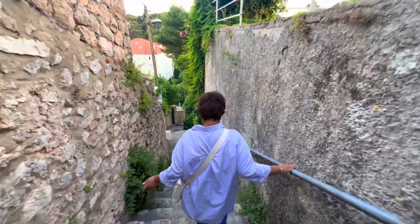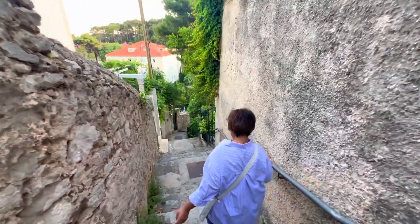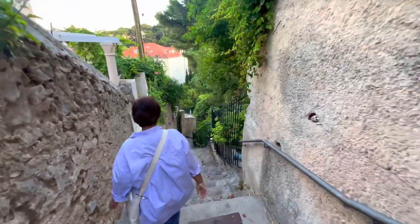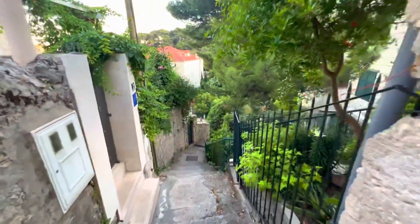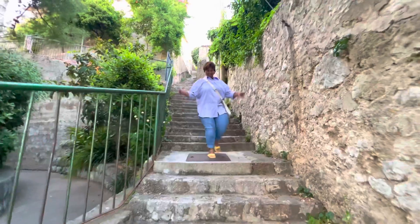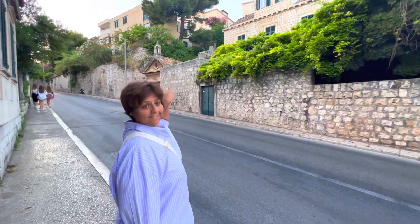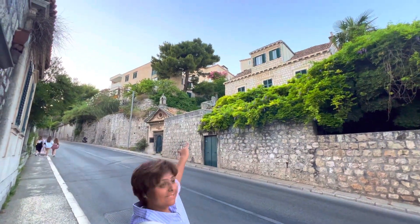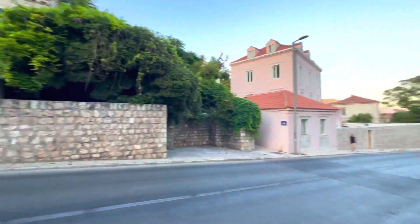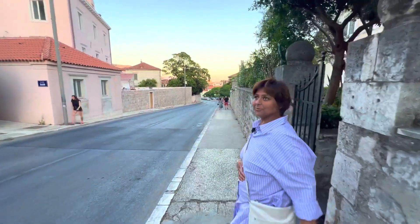We just walked from our apartment to old town Dubrovnik, going down the street. Guys, can you see those pink flowers? That's where we walked down from. Now we're heading towards old town. I'm very scared about how I'm going to make it back up!